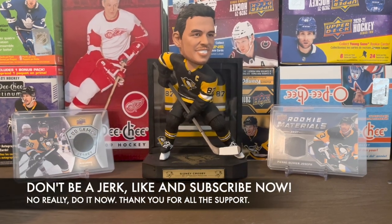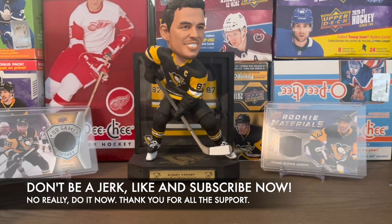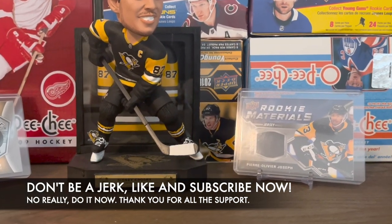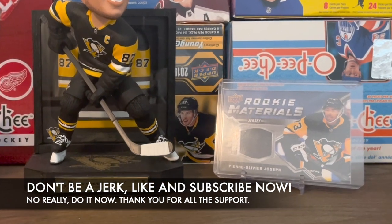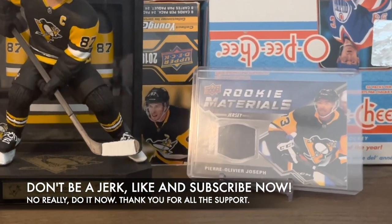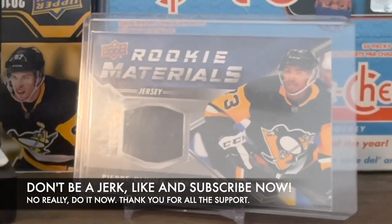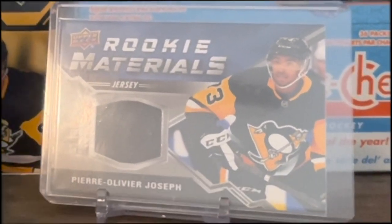I just wanted to go through the list of upcoming releases — which ones I'm going to open and which ones I'm not, and why. Let me know in the comments which ones you're going to open, and if you think I'm crazy for skipping any of these, let me know. Thank you guys so much for watching — do me a favor, hit the like and subscribe, and I'll check you later.